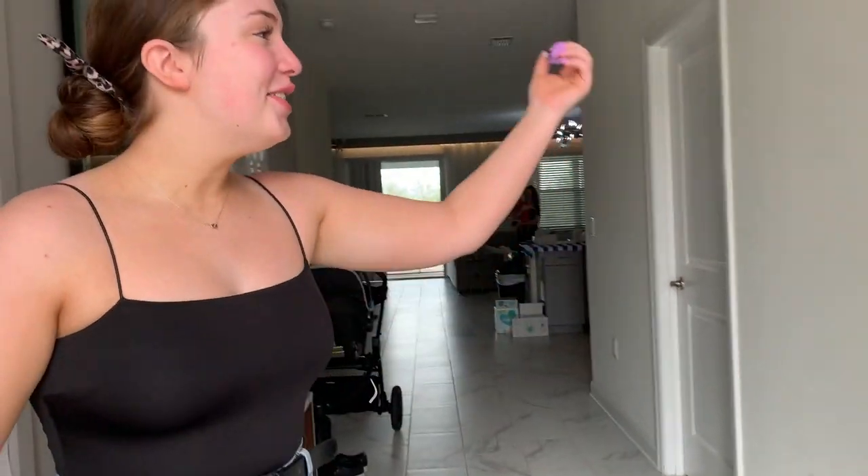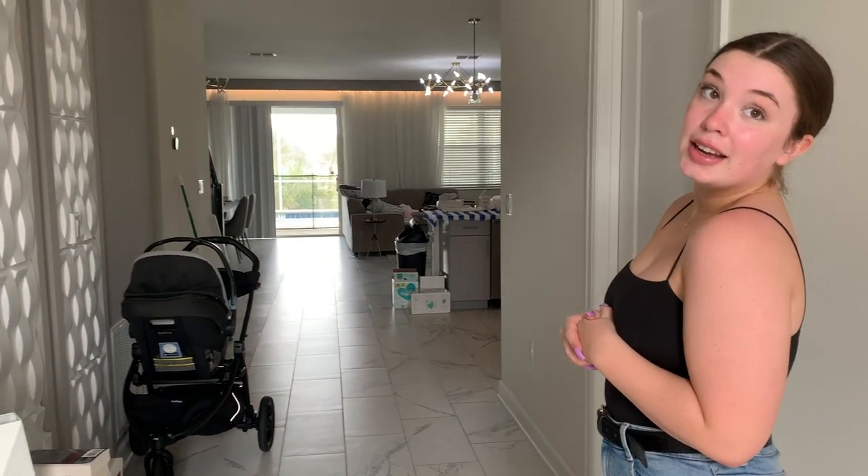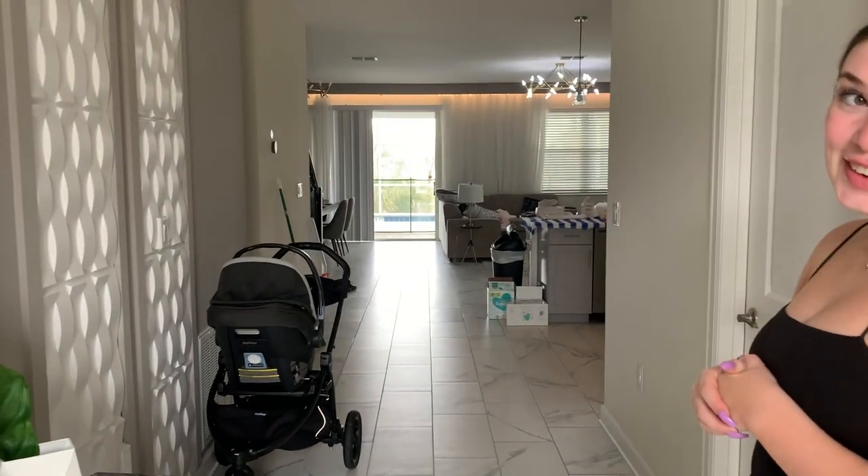Oh my god, hey, welcome to my crib! YouTube paid for this — thank you so much YouTube, you guys are the best! Like, look at this, they paid for the whole thing. I'm absolutely kidding. So welcome back to my channel, guys. Today we are doing a house tour. Obviously YouTube did not pay for this place — just want to disclaim that. Anyway, make sure to click that red subscribe button down below and give this video a thumbs up because this place is bomb!